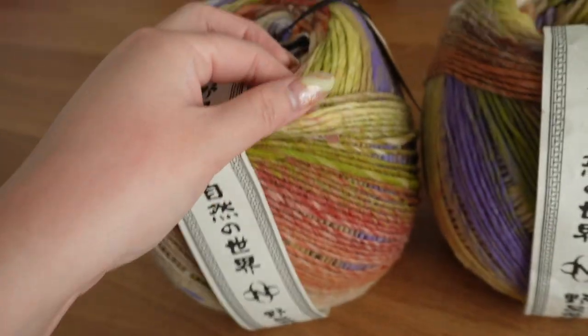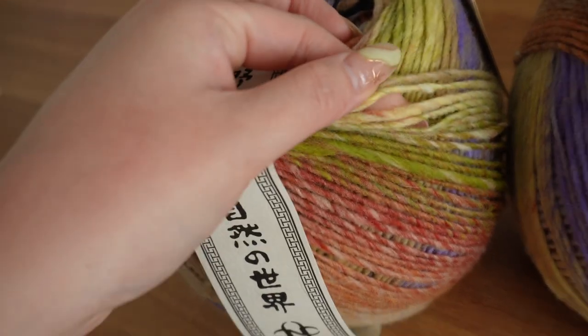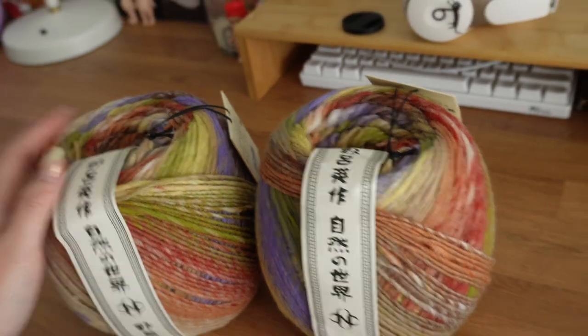I can't even breathe right now. That's the Akari — it's a bit rough to be honest, it's not that soft, but I guess that's because it's wool.